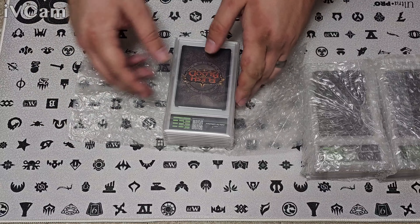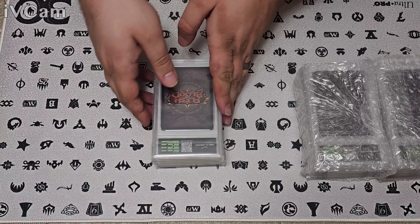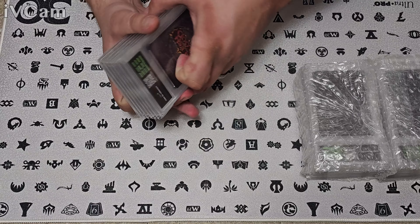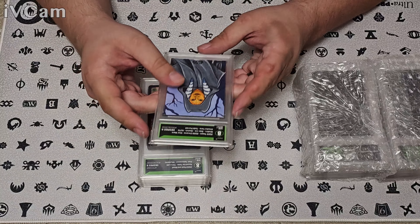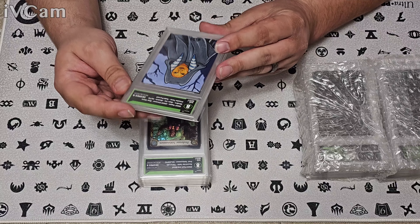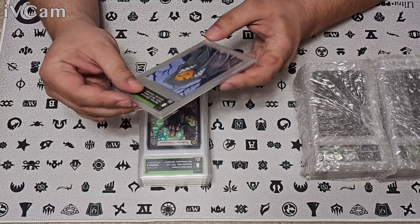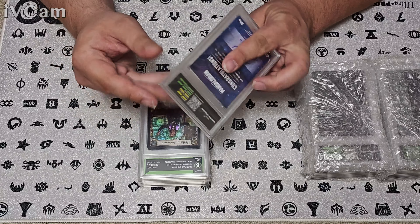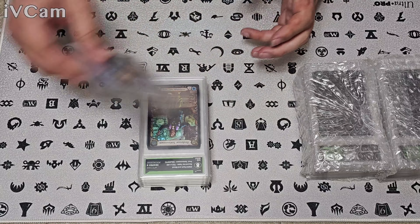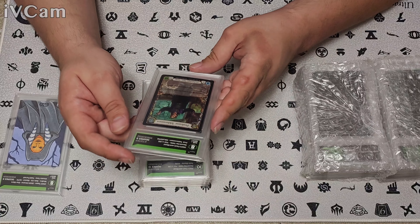We'll flip the stack and take a look at each card. I do not remember what order these are in, so this is going to be a surprise for everybody. First off, we got an eight on the Ahsoka Todd Pernell sketch. I had some rough time with it before I got it sent in for grading, so I'm very shocked it still got an eight. Looks like surface, corners, and edges are what dinged us, but I'm still very happy — I was really hoping it would at least stay above a six.